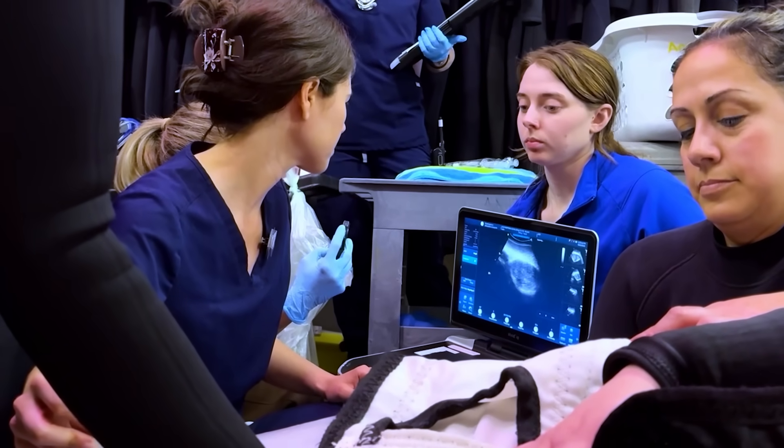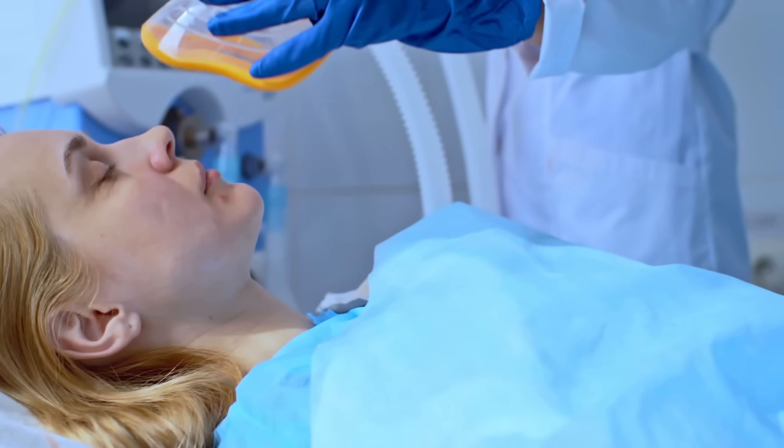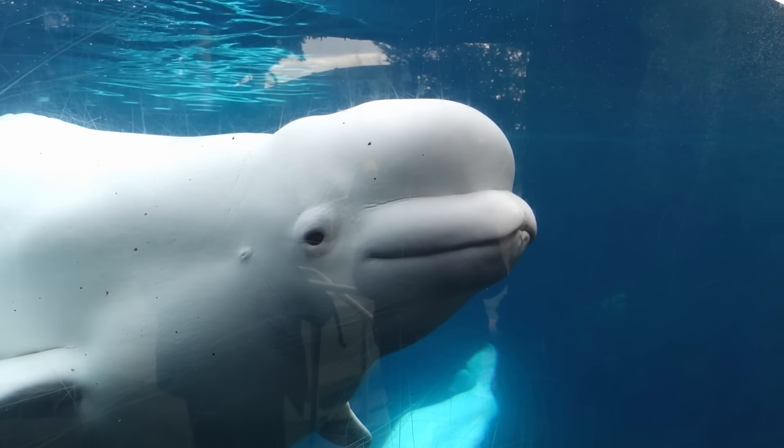After reviewing the images, the animal care team quickly recognized that surgery was the best option. This was an incredibly difficult decision to make because there is an inherent risk to anesthesia, even in humans, and that risk is magnified by the unique physiology of whales and dolphins.